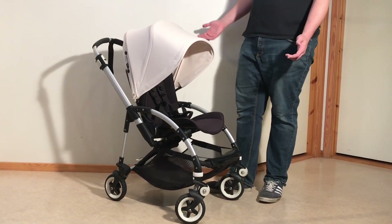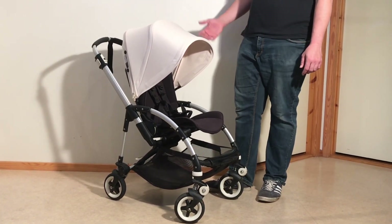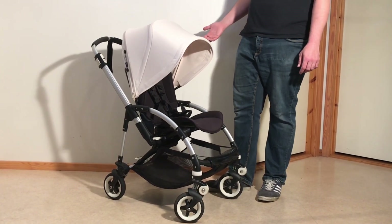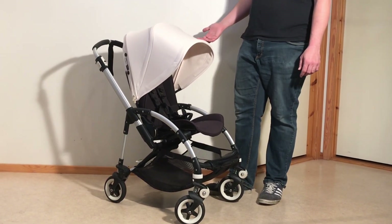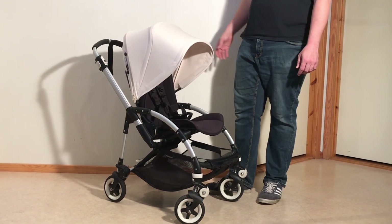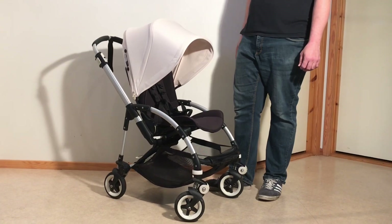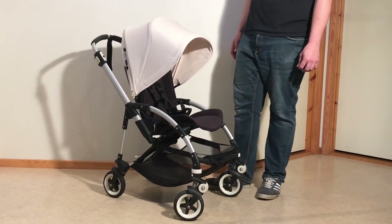While there are many other strollers I prefer, including in this size and weight class, I do understand that for some people, Bugaboo strollers are a style thing, and I suppose I can respect that. This has been a review of the Bugaboo Bee. We hope that you found this video interesting, and if you did, please subscribe as it helps us to continue making videos in the future. Thank you!